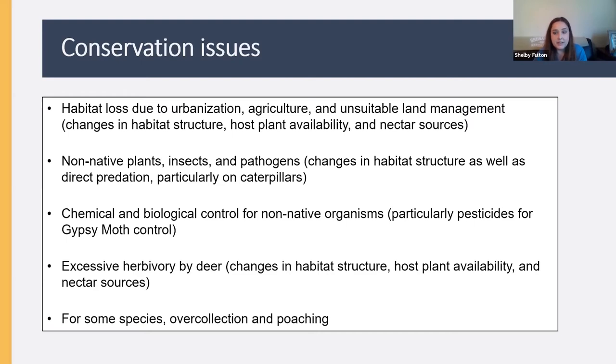Excessive deer herbivory is another concern for certain moths, because caterpillars are sometimes generalists — eating any type of plant — but sometimes very specialized, eating only one type. For those species relying on one plant, an overabundance of deer eating up all of that plant leaves nowhere for caterpillars to complete their life cycle. Excessive deer herbivory can also affect generalist species by consuming regenerating oak seedlings, affecting what the next generation of forest trees looks like.